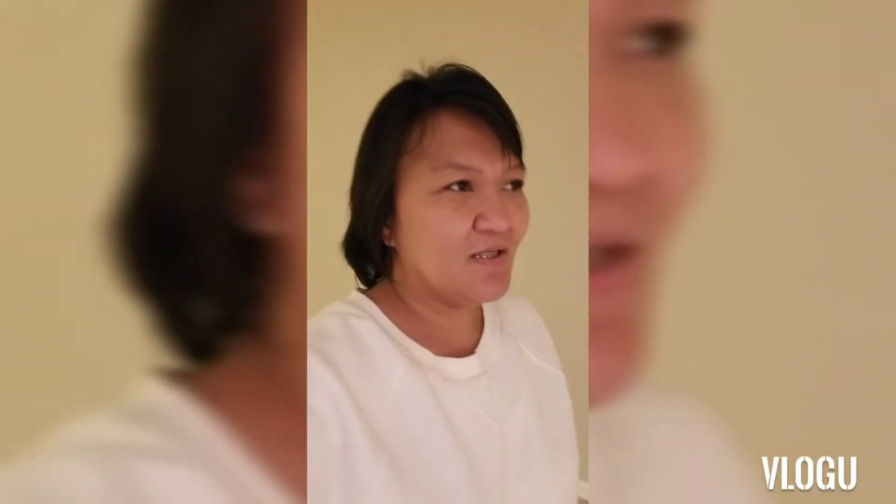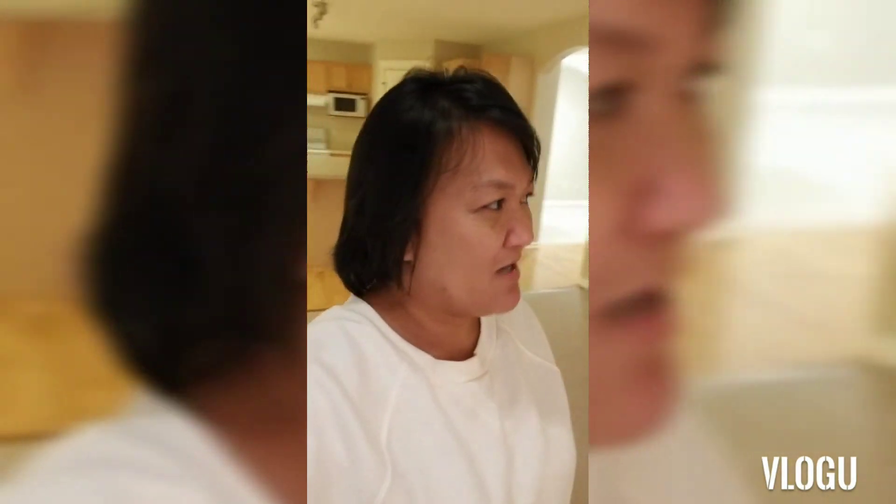Hi everyone! I'm here right now in our new place that we are going to move into in a couple of days. Let us take a round here and I will show you the rest.